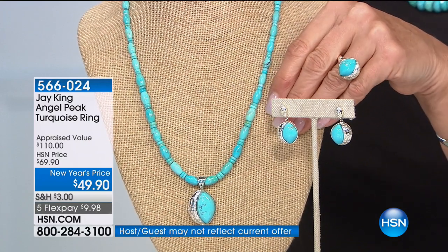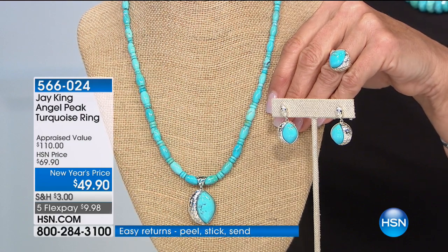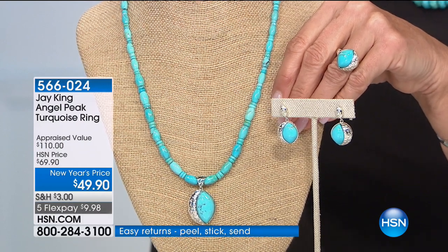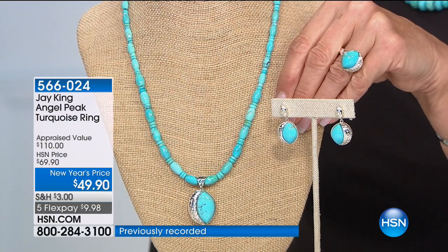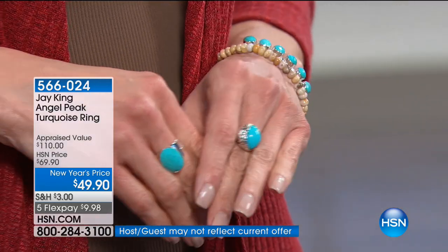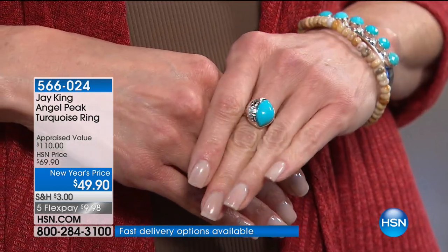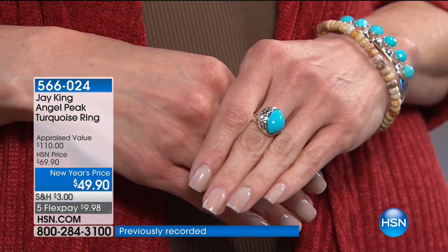Not to harp on this, but look at the quality of this turquoise — this is the natural color of the material. We're not doing anything to it. This is the stuff that is just impossible to get right now. The people that own turquoise of this quality are into it for such crazy prices that even if they tried, they couldn't cut it and come up with a value like this.